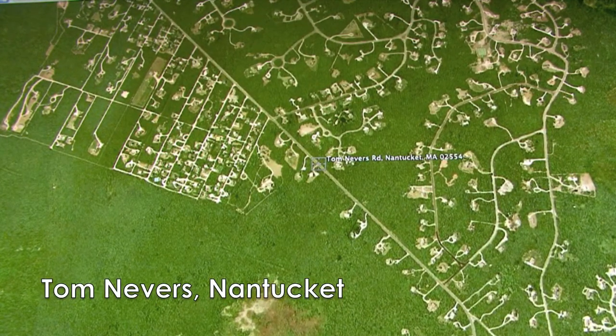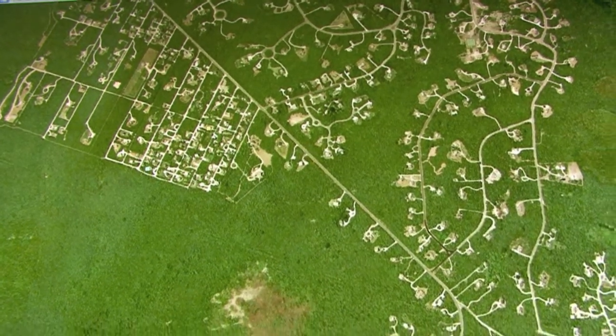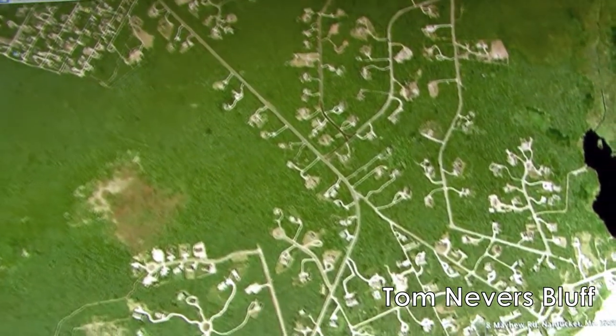This home is located in Tom Nevers Market, which is comprised of three neighborhoods: the east side on the right, mostly on larger three-acre lots; the older west side on the left, with homes sitting on smaller lots; and the bluff area overlooking the south shore ocean.